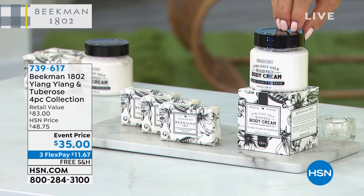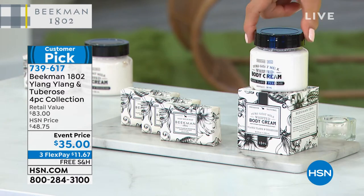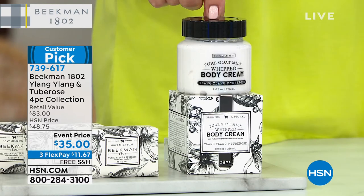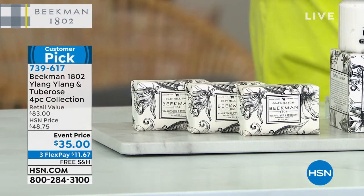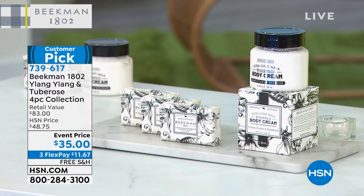It wasn't even supposed to be here, but Ylang Ylang — you heard us talk about how beautiful and high-end and expensive this combination is. What you're getting is so cool because this is that whipped body cream, the full eight-ounce body cream. I think one of these sells for close to $30, but we're giving you three soaps — the three-and-a-half-ounce soaps — all four pieces at $35, not almost $50. And in retail, if you go to the mercantile, this is going to be $83. So you can see HSN puts together the better configurations and exclusive pricing for you.